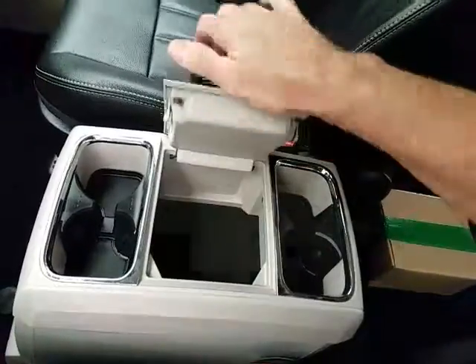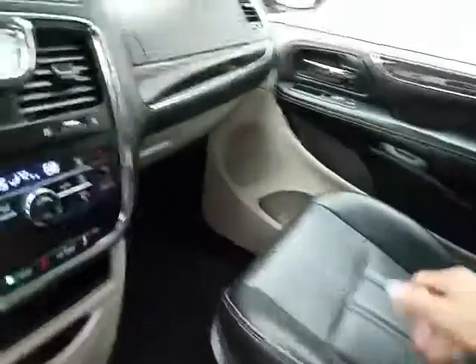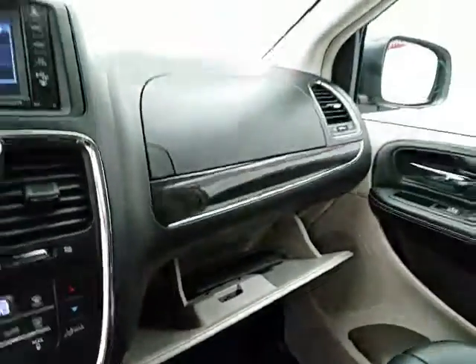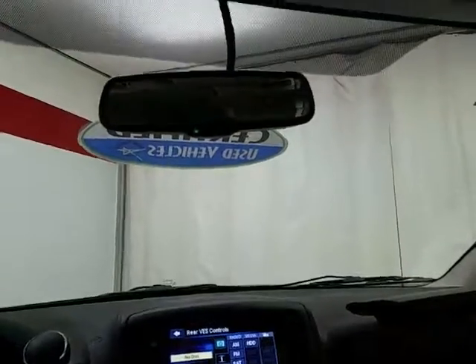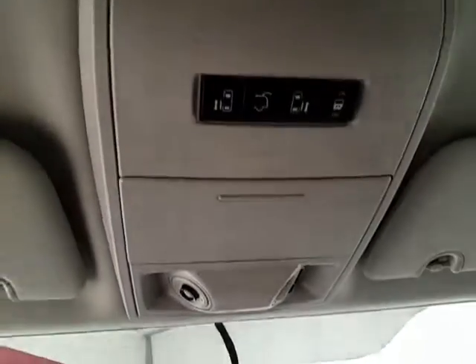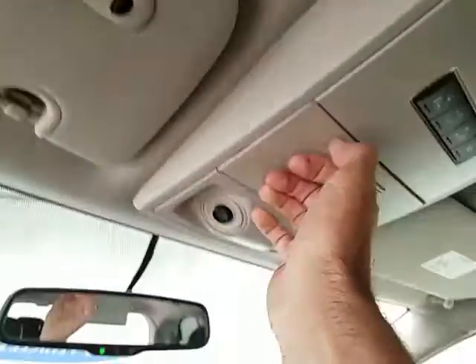Speaking of storage — removable center console, as well as a spacious glove box with all the owner's materials and even more space in the upper dash. Overhead auto-dimming mirror, liftgate and sliding door controls, HomeLink transmitter for garage door opener, and conversation mirror.